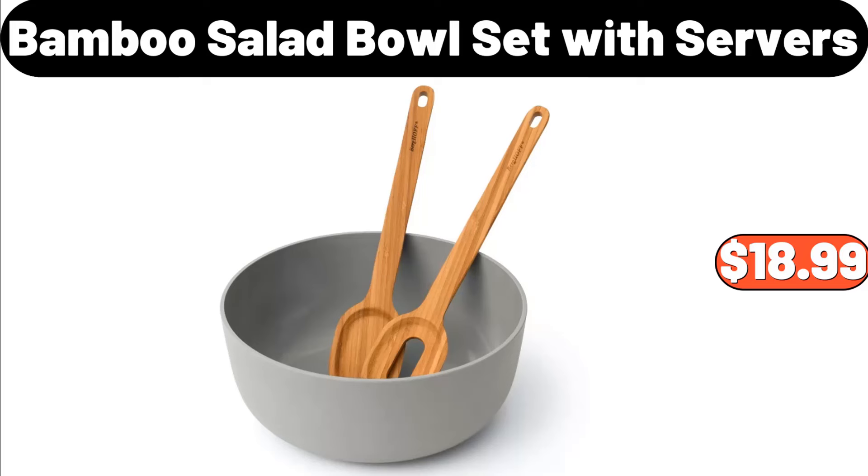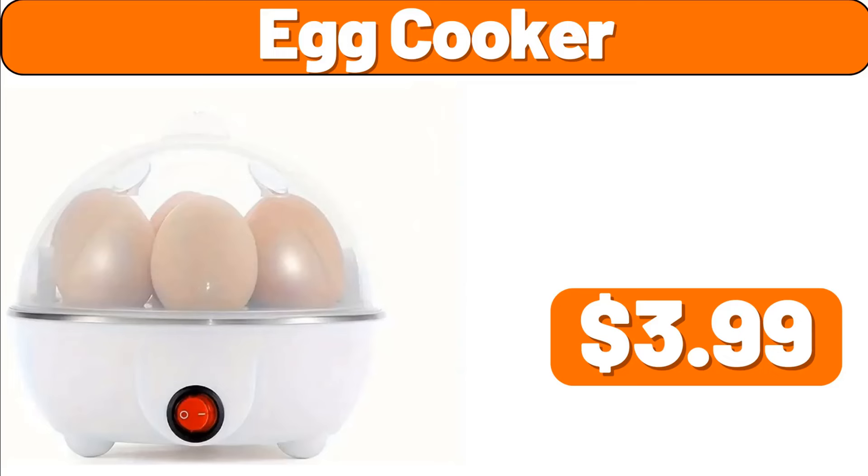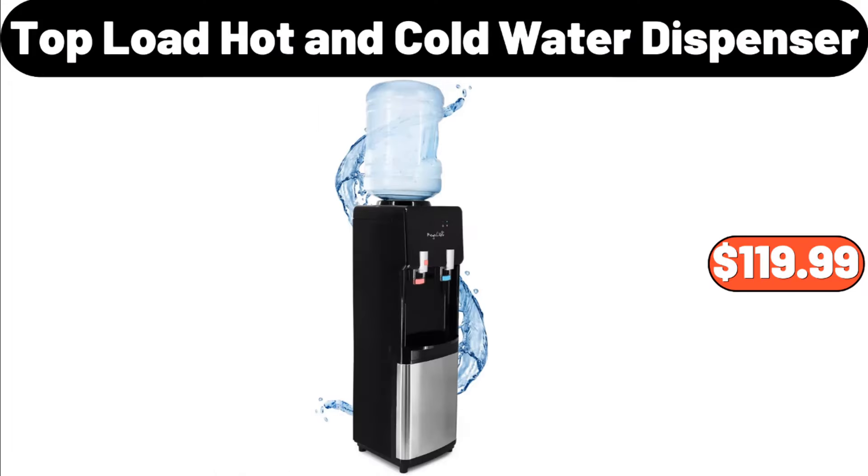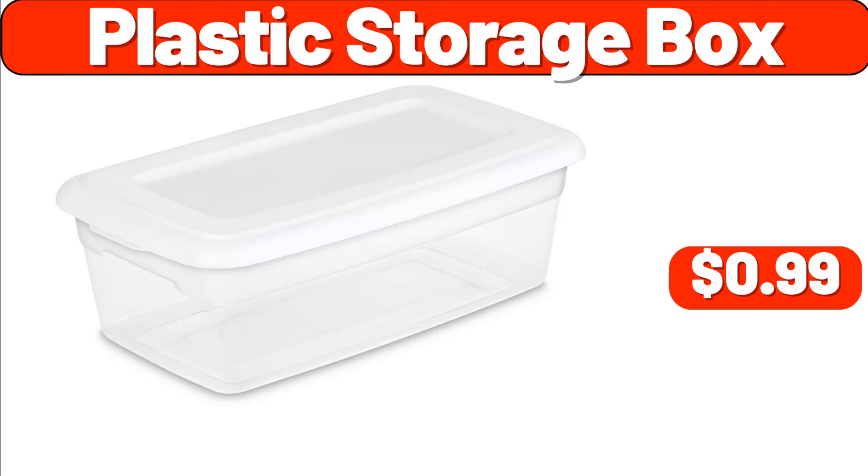Bamboo Salad Bowl Set with Servers, $18.99. Egg Cooker, $3.99. Three-Tier Mobile Shelving, $7.99. Top Load Hot & Cold Water Dispenser, $119.99. Plastic Storage Box, $99.